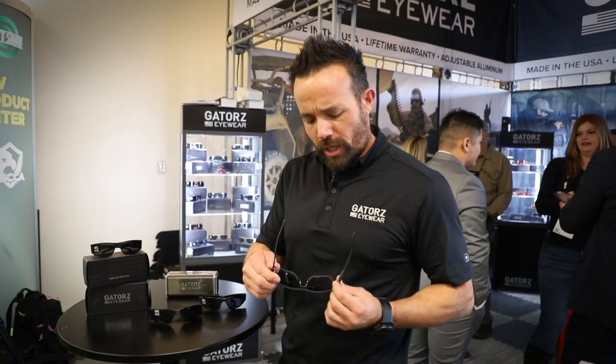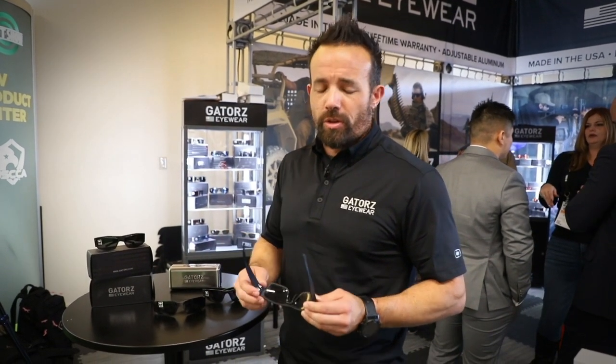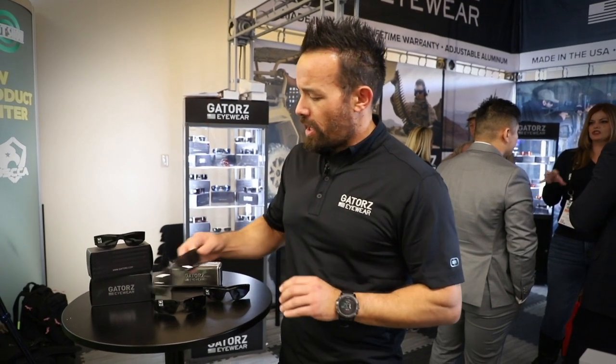100% made from aluminum, all done in the United States. We use a dual hinge system — we go above and beyond making sure this is a piece of gear as opposed to just a sunglass. It's going to run and gun with you and it's not going to fail you when you need it the most. That's us in a nutshell: 30 years in the business, 100% made in America.